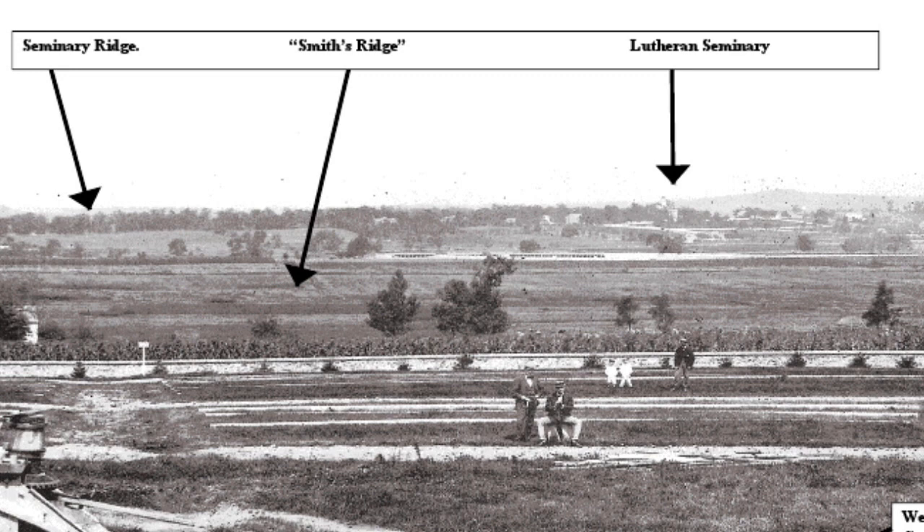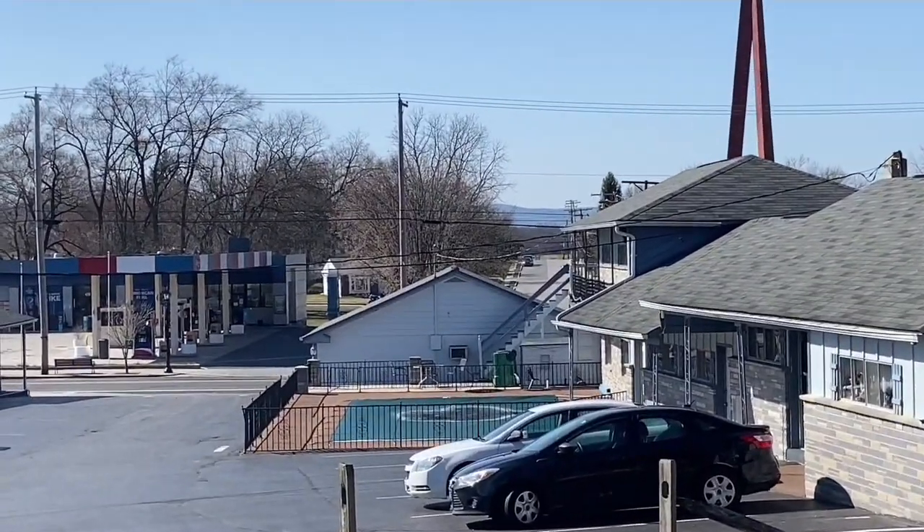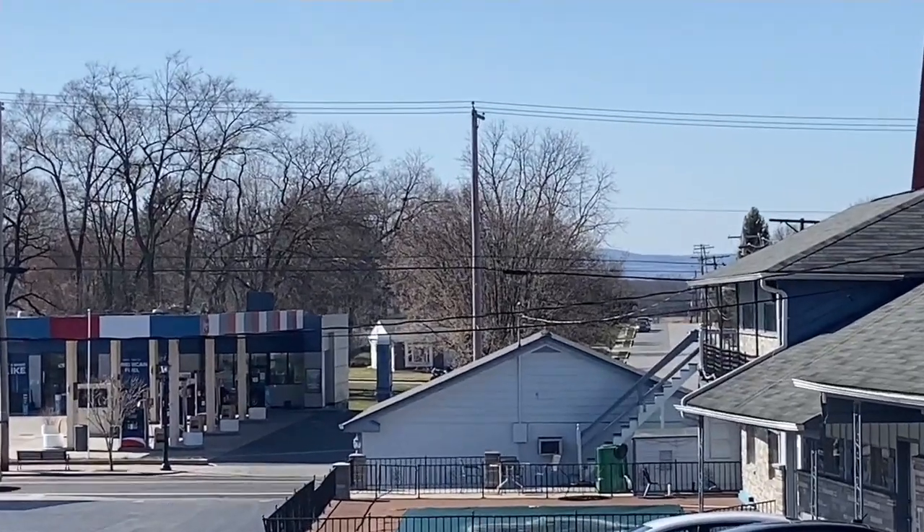The photograph we're looking at now is what the battlefield would have looked like in 1863. You can see Seminary Ridge, Smith's Ridge, and the Lutheran Seminary. Where we will be going today is the center arrow known as Smith's Ridge. This is where the 73rd Ohio was engaged on the afternoon of July 2nd of 1863. Orland Smith was charged with protecting and holding Cemetery Hill and the guns and gunners on Cemetery Hill.